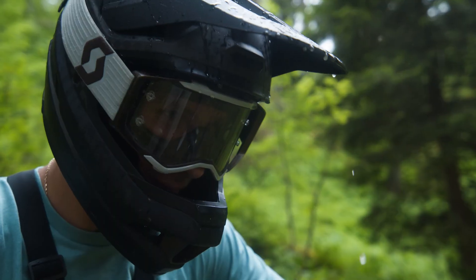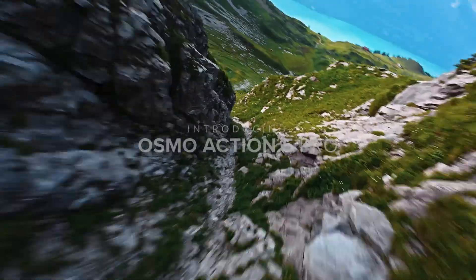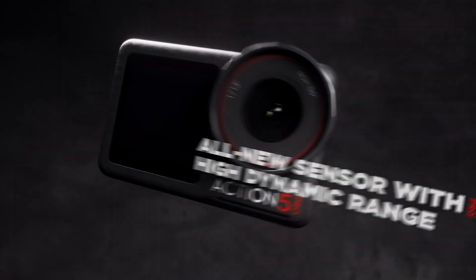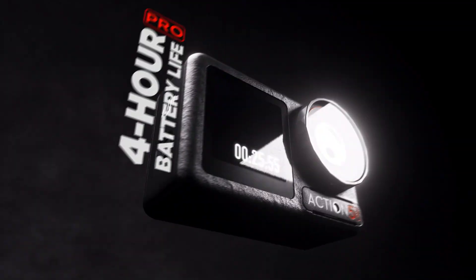Greatness is at the border between now or never. What will you choose? Introducing Action 5 Pro — the most capable action camera we've ever built.